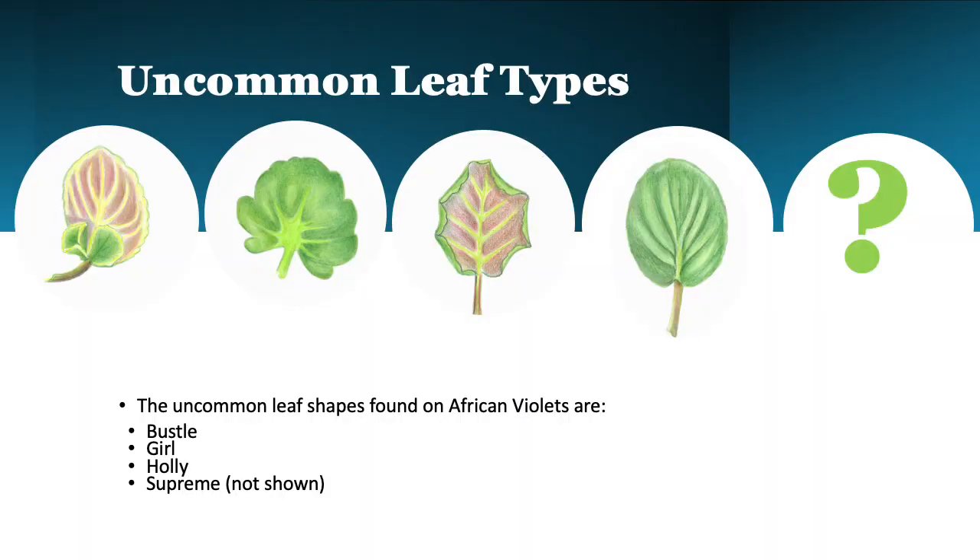So what we have here are some of the uncommon but really interesting leaf shapes. I think there's a lot of interest in these recently, and we'll probably be seeing more of these in the future, but currently they're pretty uncommonly seen. And those are the bustleback leaf, the girl leaves, the hollies (rarely seen), clackamas, and supreme.